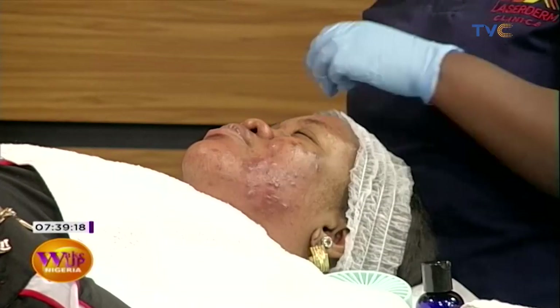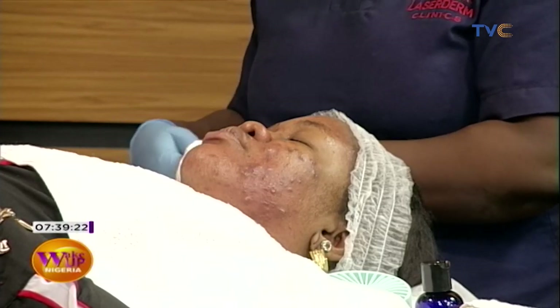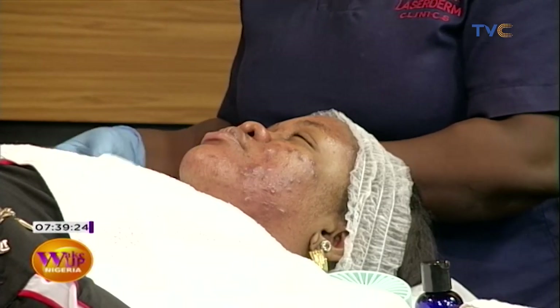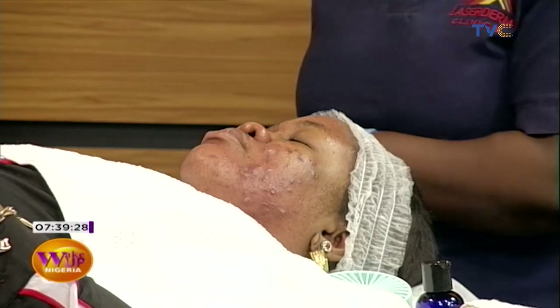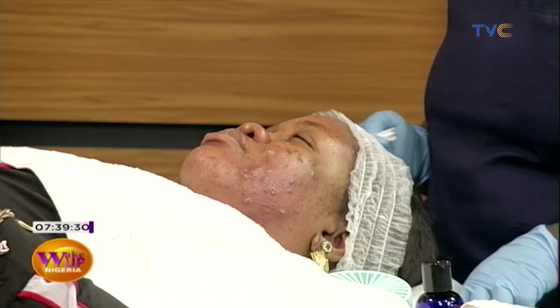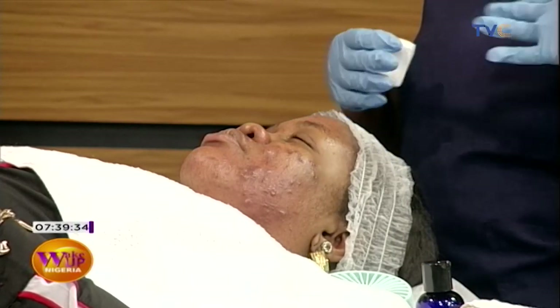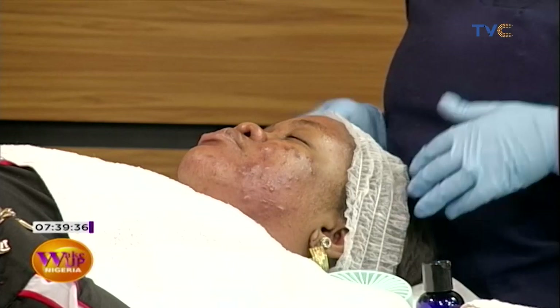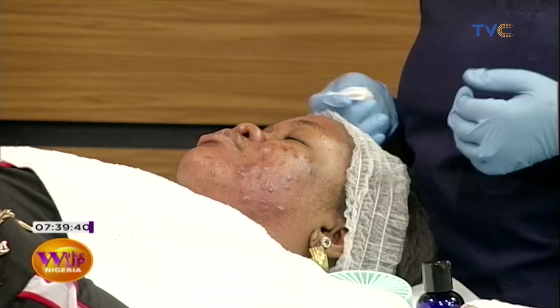For someone like her, when it starts to peel off, will she have clear skin or will she need to do the procedure again? She'll probably need to do multiple treatments because the acne is still quite active at this stage. We still have to do a few more treatments to get very good results, but she would see an improvement from this initial one.